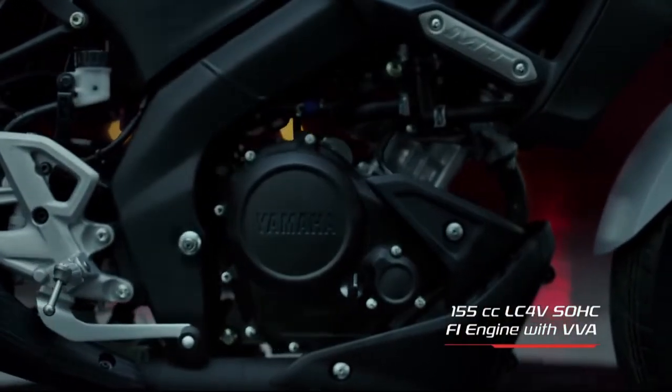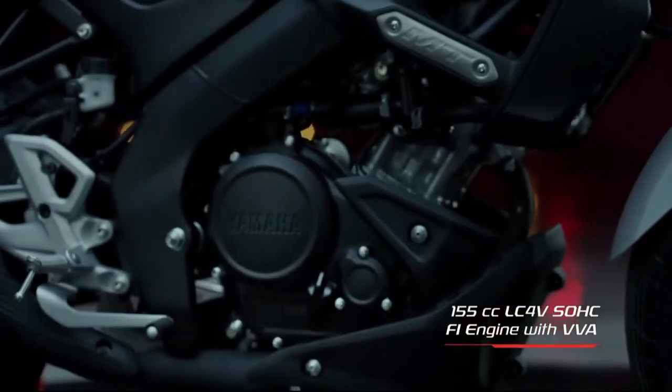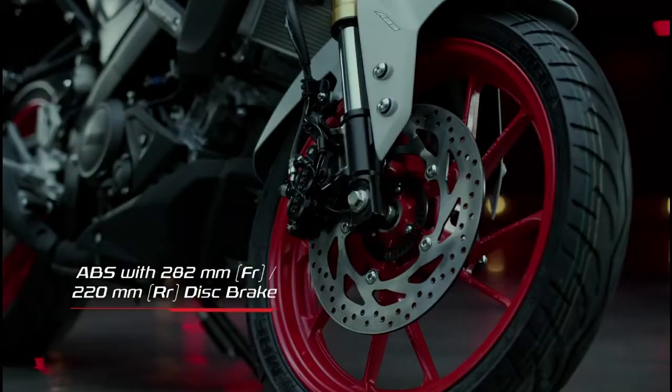The engine has 58 mm bore and 58.7 mm stroke, BS6 compliant with transistor controlled ignition. It features a wet multiple clutch and a 10-litre fuel tank with 1.6-litre reserve capacity. The MT-15 V2 has a top speed of up to 130 km/h and mileage of 45 to 50 km per litre.